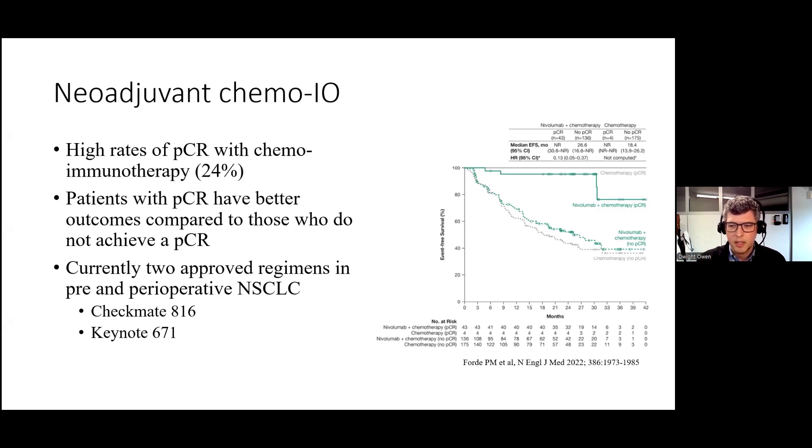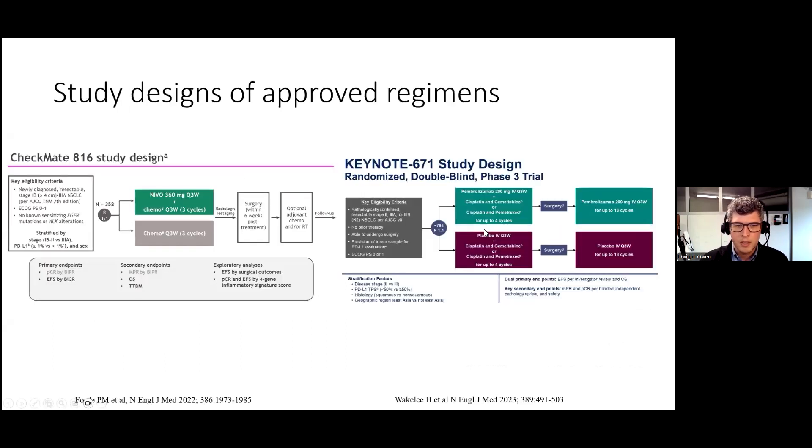Although there are many phase three studies that have been reported, there are currently two approved regimens in pre- and perioperative non-small cell lung cancer, including Checkmate 816 and Keynote 671, which I will discuss briefly. Here are the two study designs side-by-side, Checkmate 816 on the left and Keynote 671 on the right.